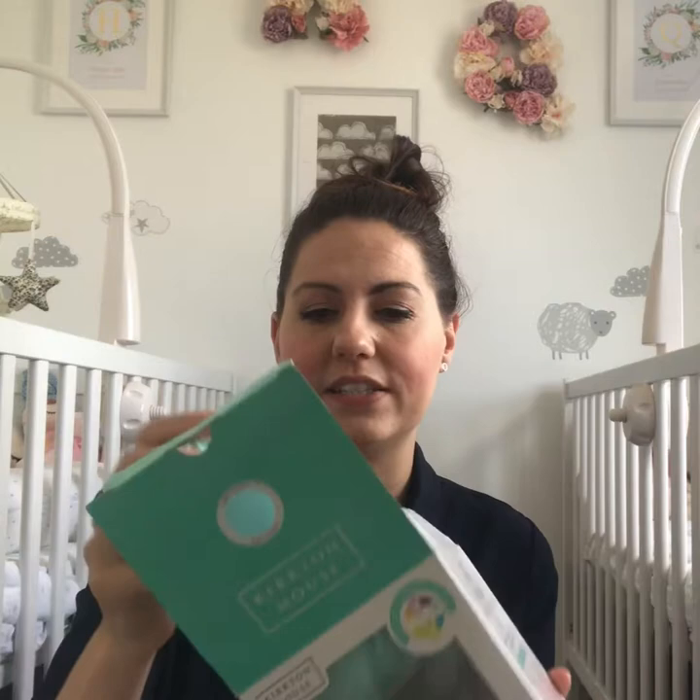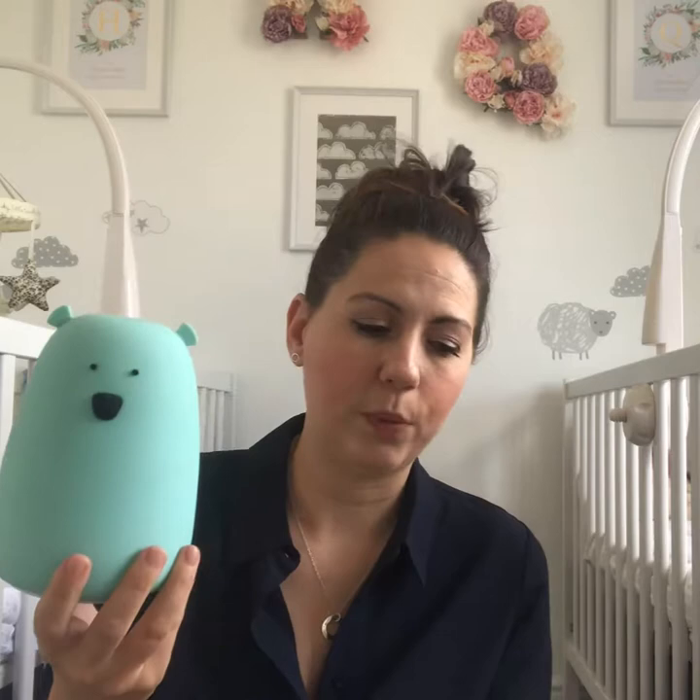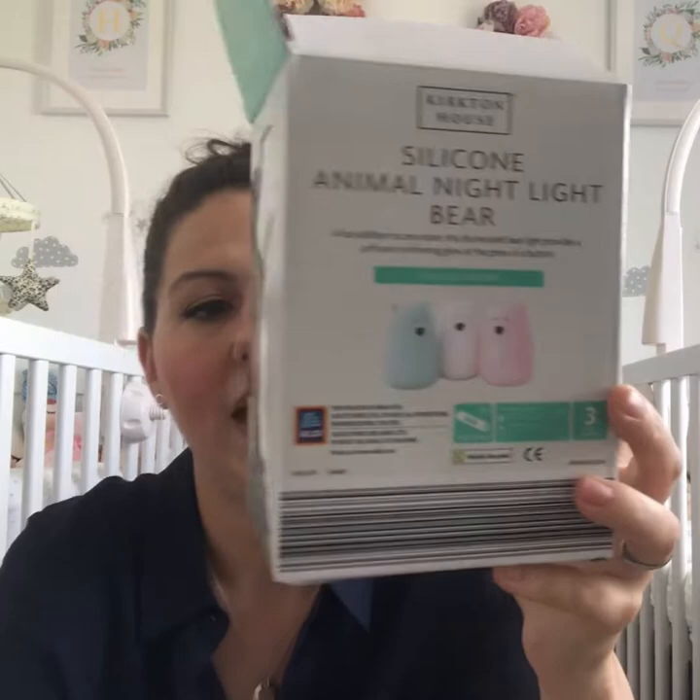They've also got some bedroom and nursery bits, including this little lamp which is absolutely beautiful. It's sort of rubber and quite soft in texture. They've got various colours - pink, white, and this blue one - going in at £6.99. It fits really well with the Nordic Scandi vibe that's going on at the minute. I've got something very similar at home and paid a lot more than £6.99 for it, so that's a bargain.